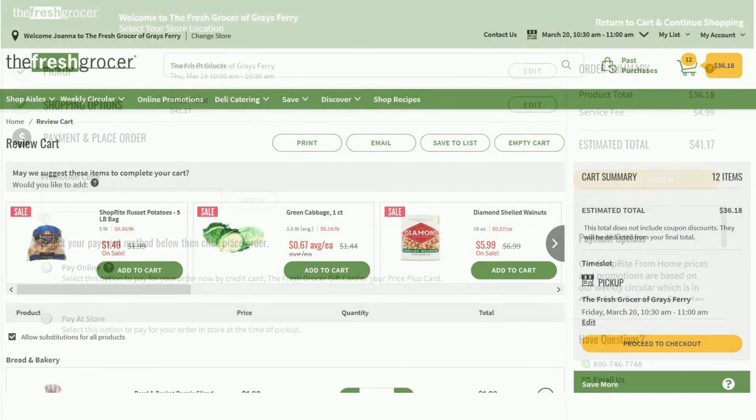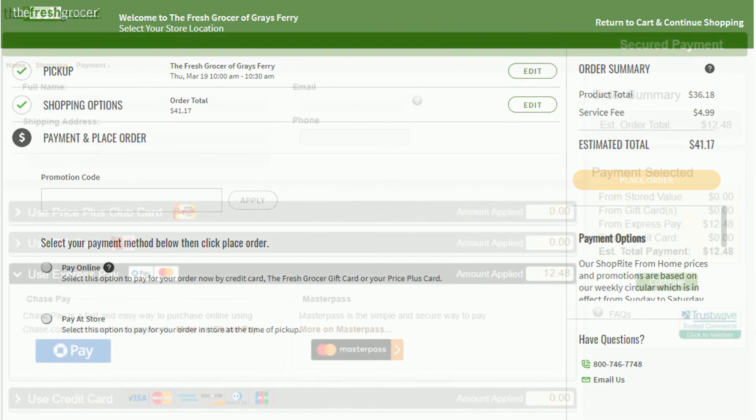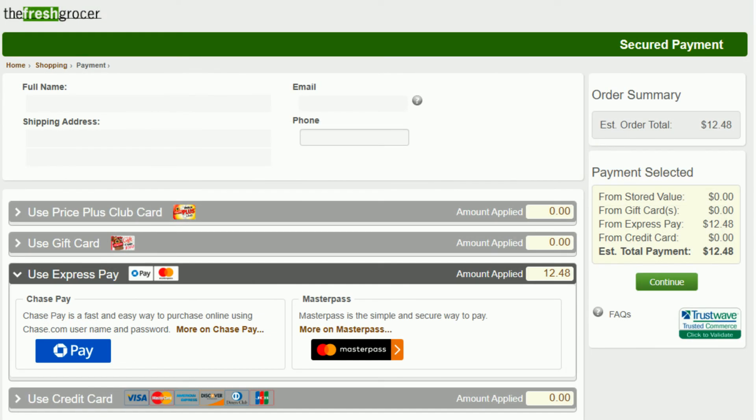Next, choose how you'd like to pay. You'll also have the opportunity to apply a promotional code to the order before moving to the next step. If a promotion code is applied, you'll see the deduction in the order summary on the right-hand corner of the screen. If you choose to pay online, you'll be brought to the payment page, where you'll fill out your credit card information and billing address. When you're finished, click Place Order.